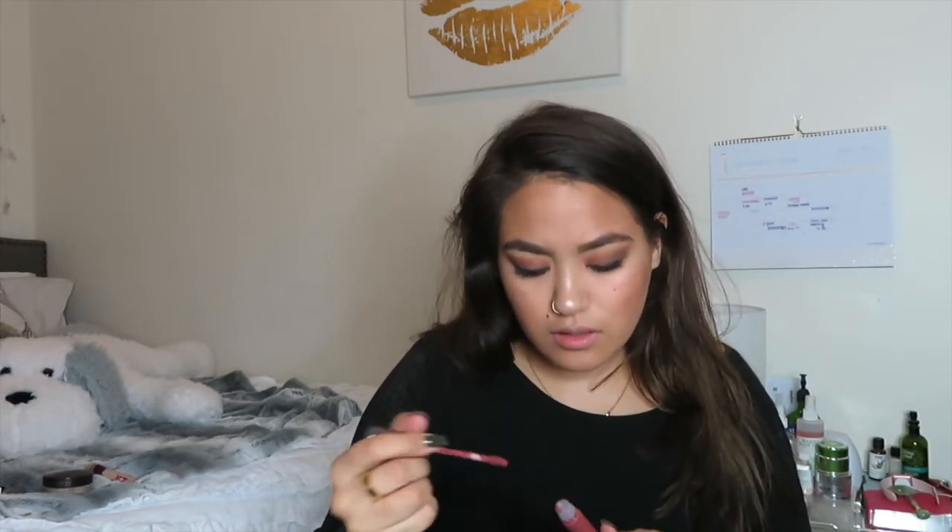The last product I have is the Girl Girl Lactic Matte Lip Paint in the shade Demure — a burgundy, pretty color. Let's try it on the lips.